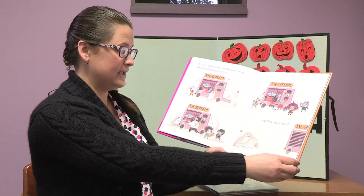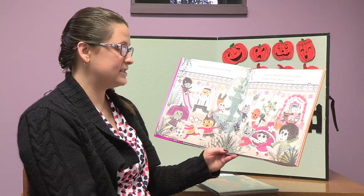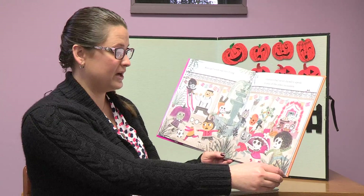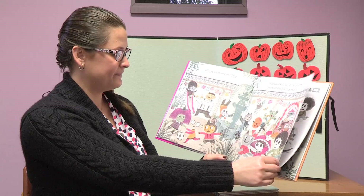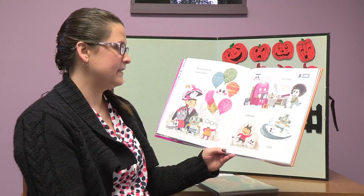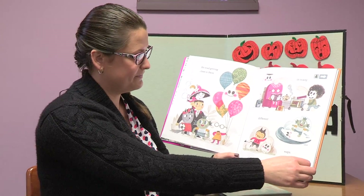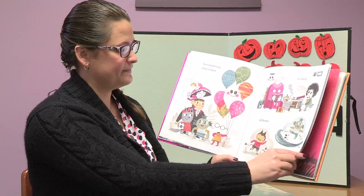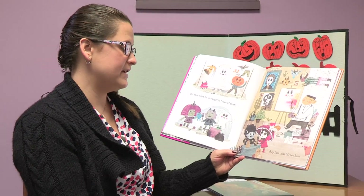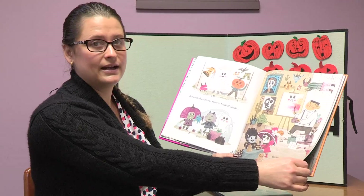And the worst part of it — making friends was terrifying. Gustavo had never dared to speak to any of the other monsters. He tried getting close to them in many different ways, but even when he was right in front of them, they just couldn't see him. Can you find Gustavo in the pictures?